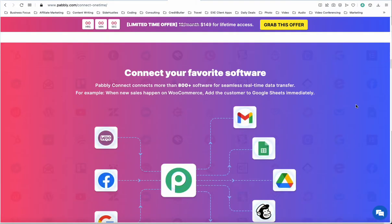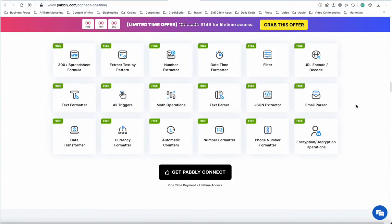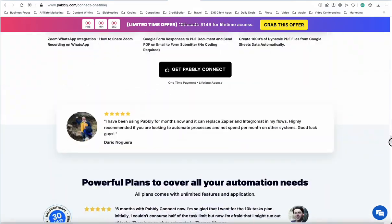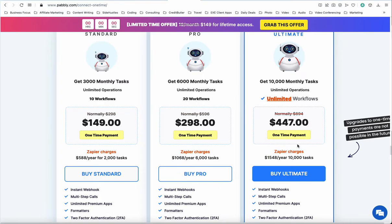I love the one-time payment and getting all these different features and everything for one cost. Basically, they have a deal for $149 for their first tier, then $298 for the second tier, and this is the tier I'm going to go with. The reason why is some of the limitations on the different tiers are the amount of workflows, and I know I'm going to try to integrate a lot of different things and need multiple workflows.